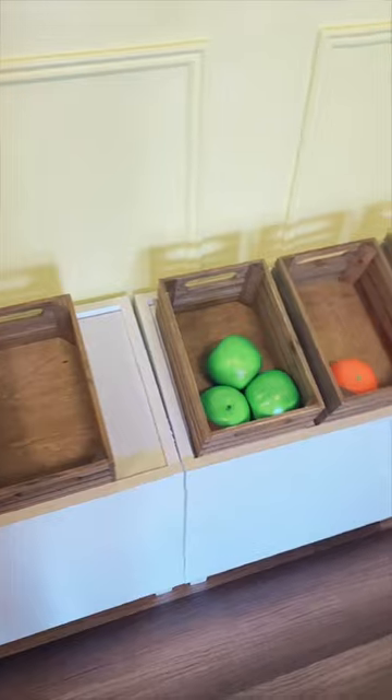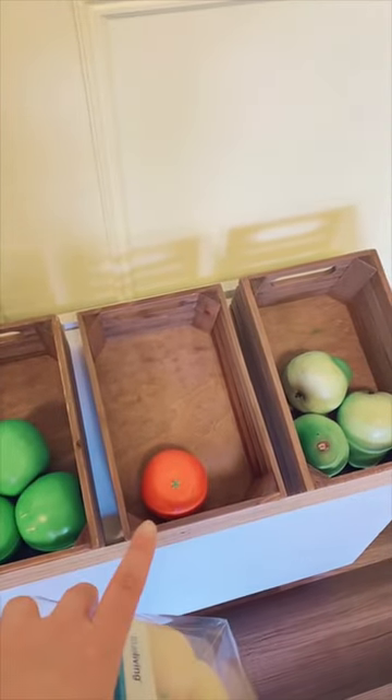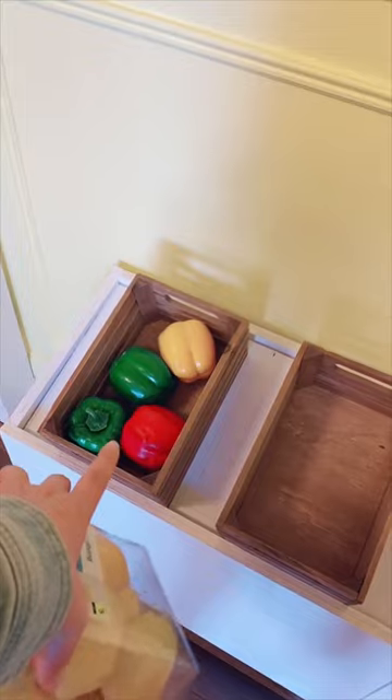Kids keep biting into everything and as you can tell we have one lonely orange left, three pears, three green apples, no red apples, and then we have our bell peppers here which kids have not been eating much of those.